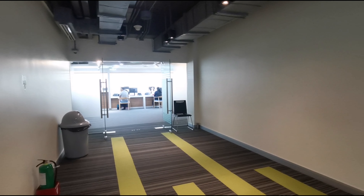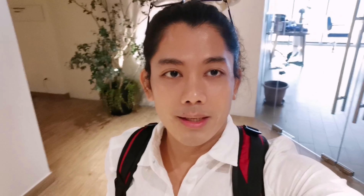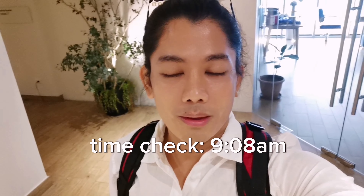This is where you exit after submitting all of your documents to the officer. Just like that, we are done with our visa application. We started at 8:30am and it's now 9:08am — very fast, very smooth. The process was great.